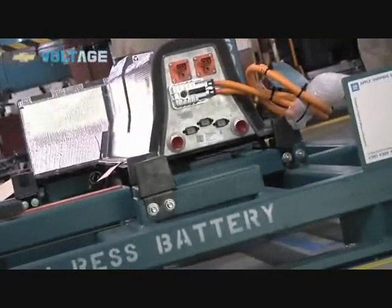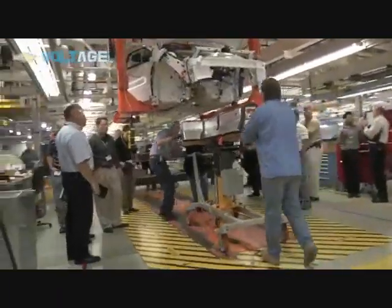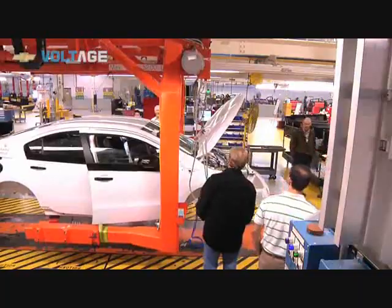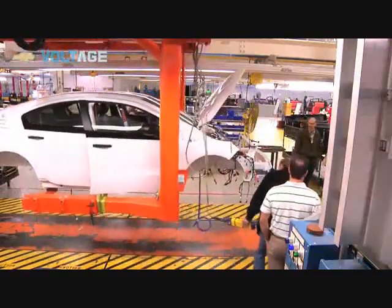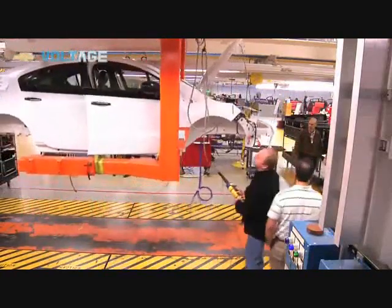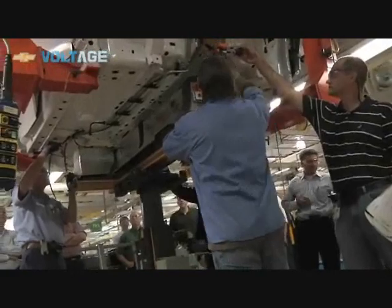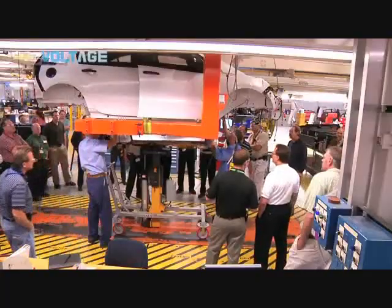This is battery 66. This is going to be the first one going into the Volt vehicle. The pack weighs roughly around 400 pounds. What's going to happen is the clamshell is going to lift the vehicle up to about five, six, seven feet, and then this will actually lift up using air pressure to do the install into the vehicle.